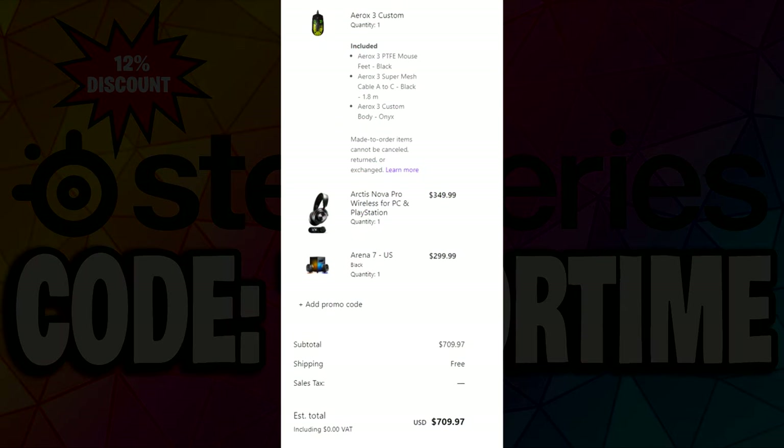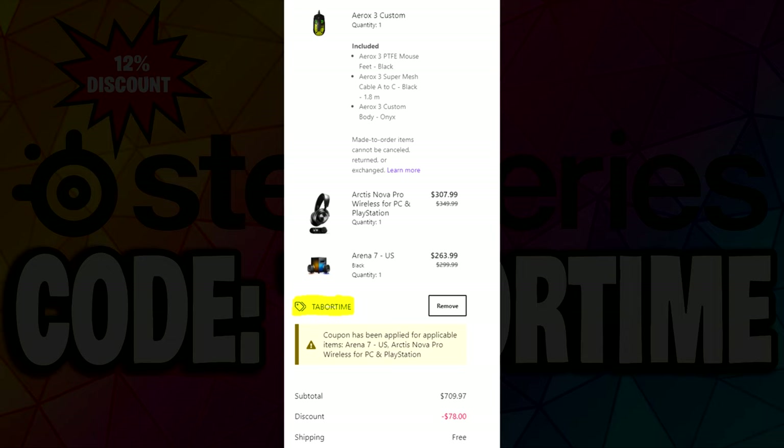If you use my code you get a whopping 12% discount — no exaggeration, 12% off — and of course you're helping me at the same time. For example, if you purchase the Arena 7 speakers, the Arctis Nova Pro Wireless headset, and the Aerox 3 custom mouse, that's $709. By entering promo code tabortime at checkout, you get $78 off — almost $100 — just like that.